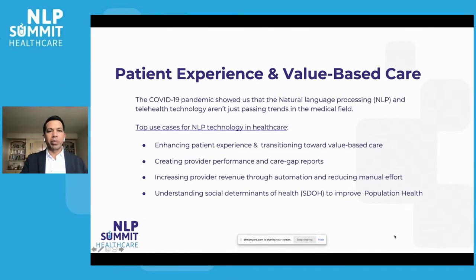The COVID-19 pandemic showed us that natural language processing and telehealth technology is not just a fancy trend in the medical industry. This is really important to provide care to the patient. Today I'm going to talk about some of the top use cases going on in the healthcare industry, or potential use cases.